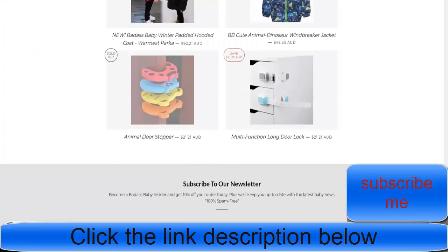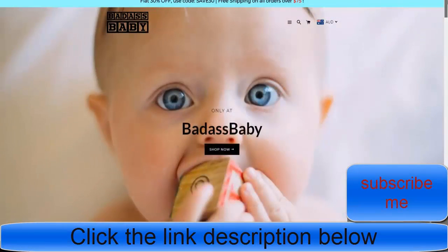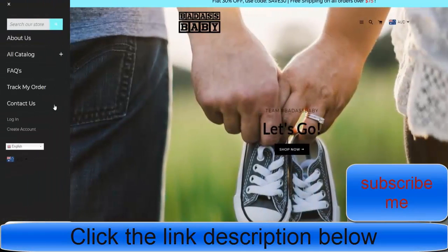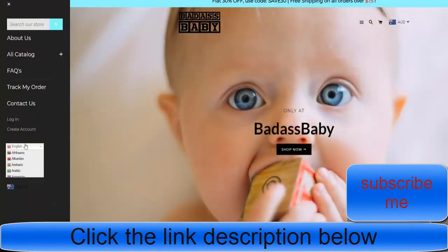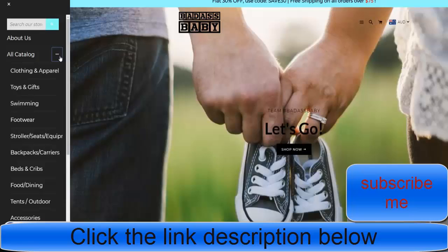They've even got live chat and you can subscribe to their email list. I recommend subscribing to email lists on any of these stores so that you can get free marketing ideas. They offer flat 30% off and free shipping on all orders — that's why it's so important to use a free shipping bar. They've also made their store in multiple languages.